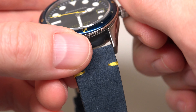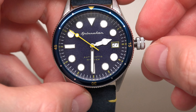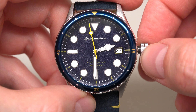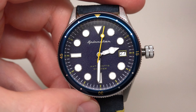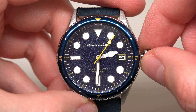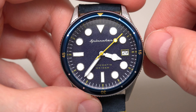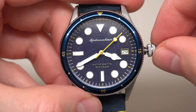Crown — looks like it's for 100 meters. It looks like a screw-down crown. In the first position, we can wind the watch a little bit — it moves the movement. Yes, it's Seiko, what we expect. In the second position, adjust date — 29, for example. And the last position: just adjust time.